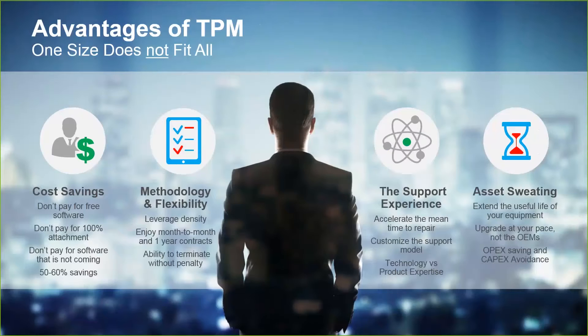Third-party maintenance times a thousand — that's what we get into with an advantage called density. If you have a very dense network, you can get upwards of 80% savings.